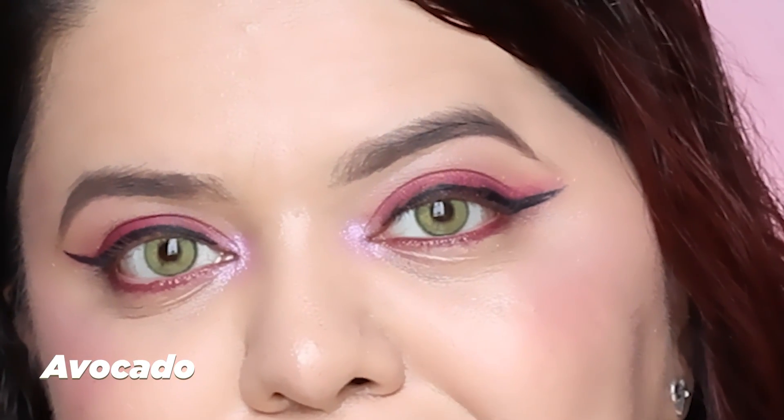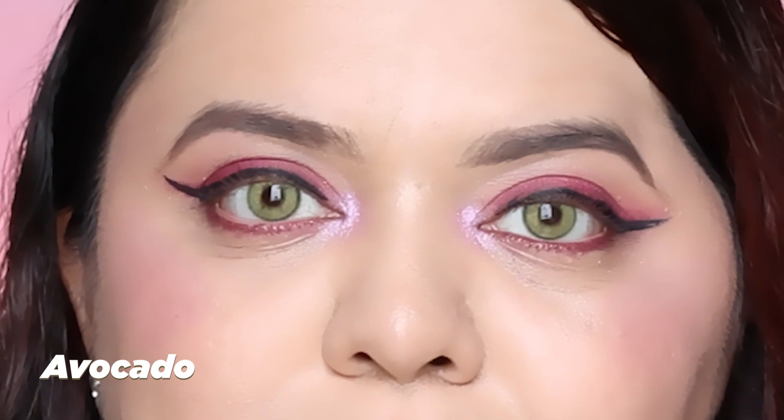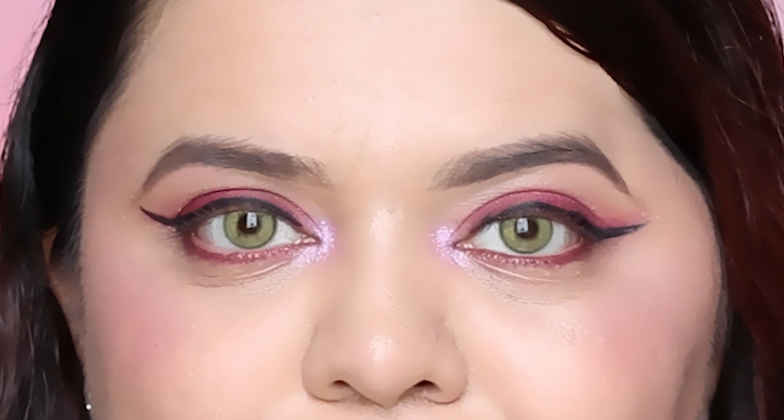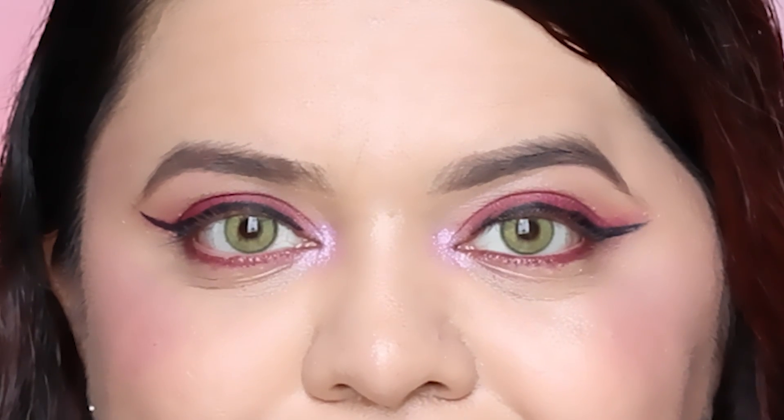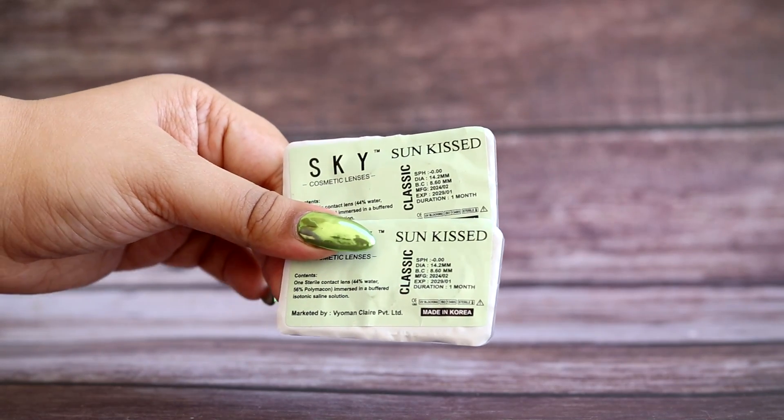This next shade is another favorite of mine — I love green lenses! Talking about the quality of these lenses, they are supremely comfortable. I put one on and didn't experience any watering even for a second. I didn't even use an applicator — I just placed it with my finger and it was there, perfectly set.